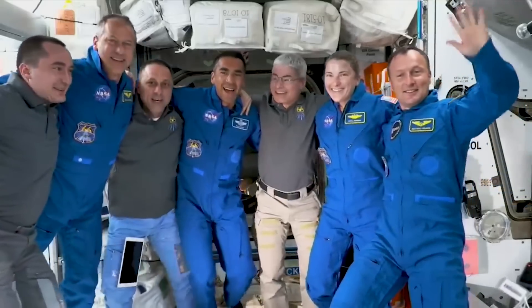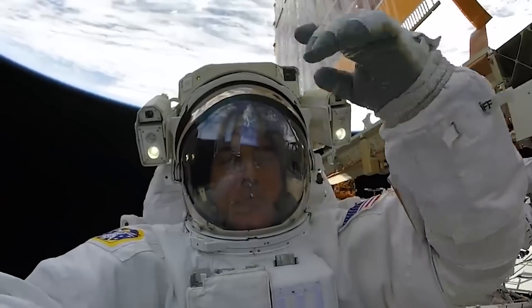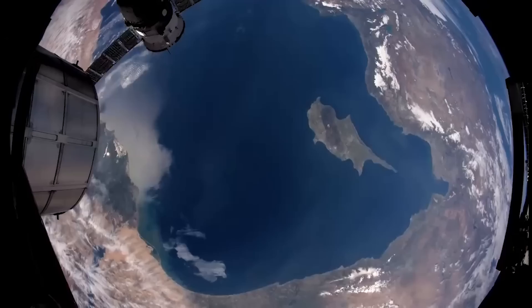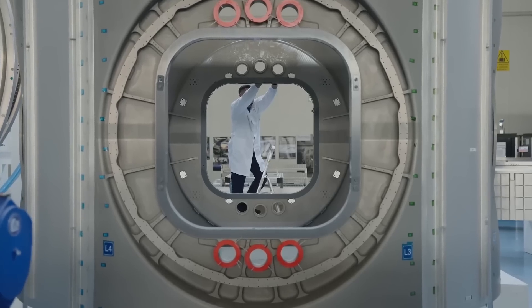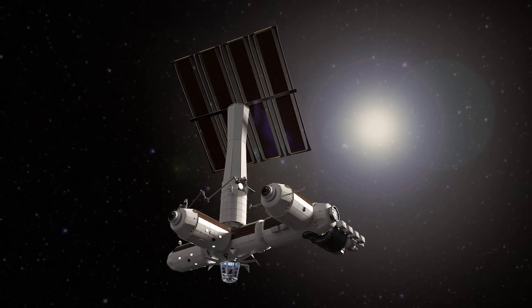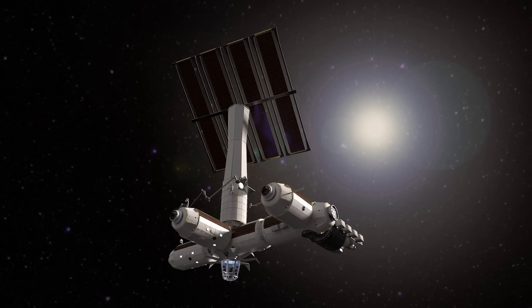It's important to point out, however, that until the Power Thermal module is launched, Axiom Station will be relying on the ISS to help provide power. With this final segment installed and working properly, Axiom Station should be capable of operating on its own, separate from the ISS. By the time the thermal power module is set up, it shouldn't be long before the ISS's planned retirement — at least that's the goal. From here, they would disconnect the station and begin to move it away from the ISS. At that point, Axiom Station would be completely independent and ready to begin its official operations.